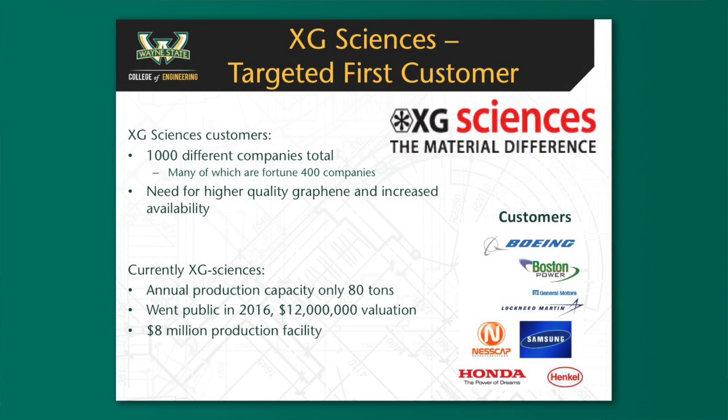Our first targeted customer — the easiest to attain — would be XG Sciences. Currently they have about 1,000 different companies as clients, many of which are Fortune 400 companies like Boeing and Honda. The current problem with XG Sciences is that they don't have a high-quality graphene product line, and they're only producing 80 tons as opposed to Angstrom, which has a production capacity of 300 tons.